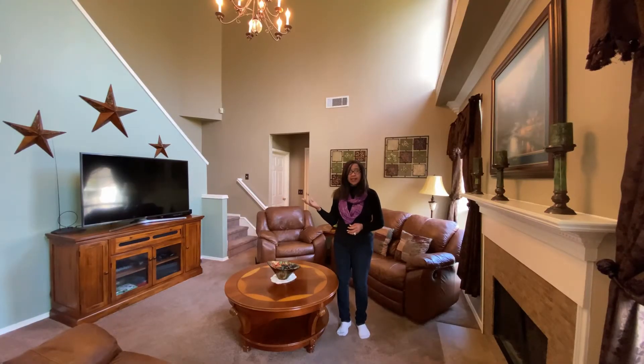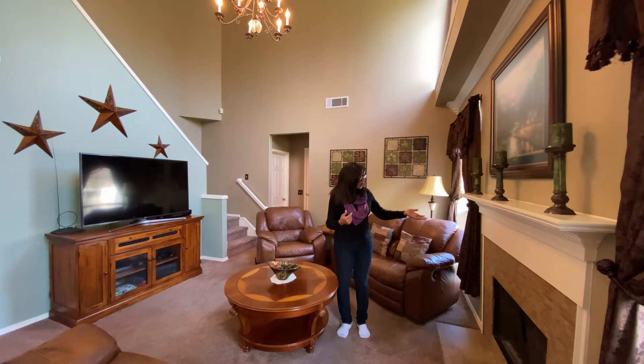Look at this generous size family room. Don't you love it? It has two-story ceilings and a beautiful fireplace with a stone surround. And let's not forget the decorative ledge. You and your family will just enjoy this space.